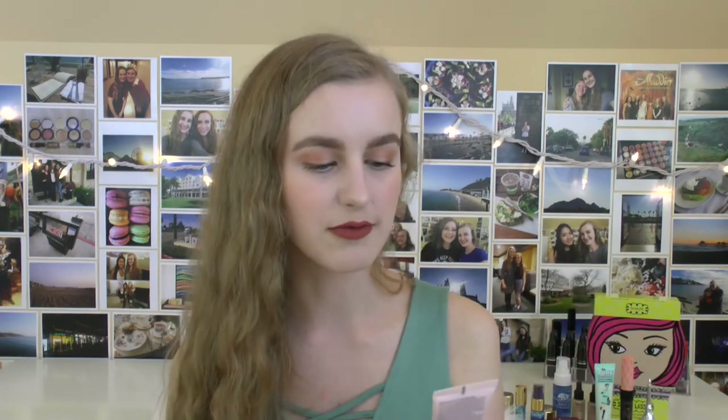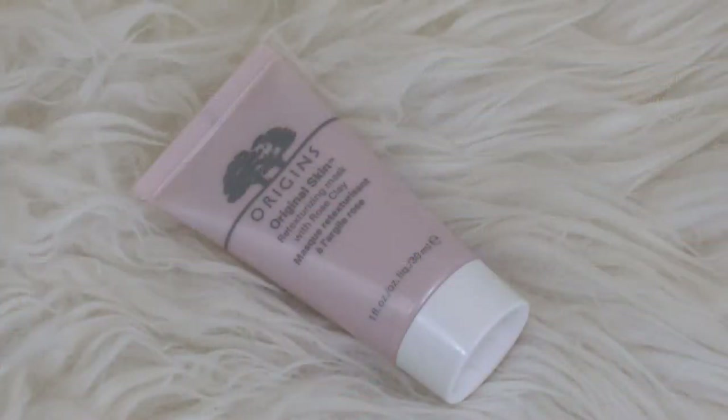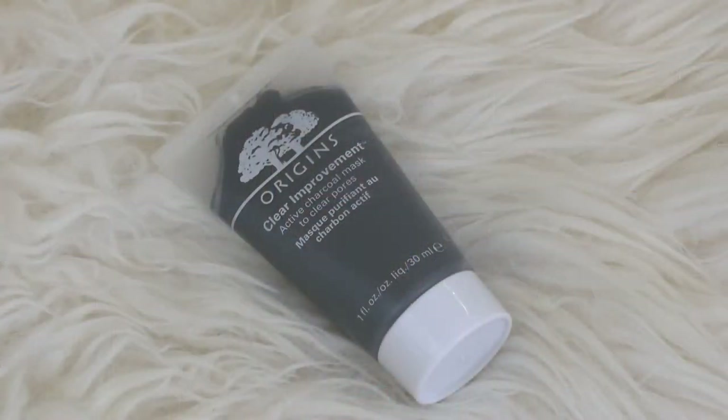It also comes with the Original Skin Retexturizing Mask with rose clay. Anything to do with rose, I'm a huge fan of, and I've always wanted to try this — it smells heavenly. Then we have the Clear Improvement Active Charcoal Mask to Clear Pores. I actually just gave one of these to my friend Dana for her birthday. It really clears out your pores, though it's a bit drying — I only use it in my T-zone. It's a really good around-the-nose mask, and this stuff also smells really nice.